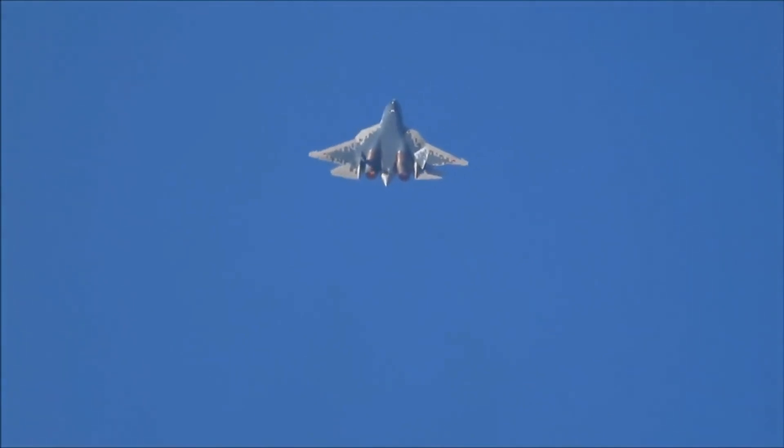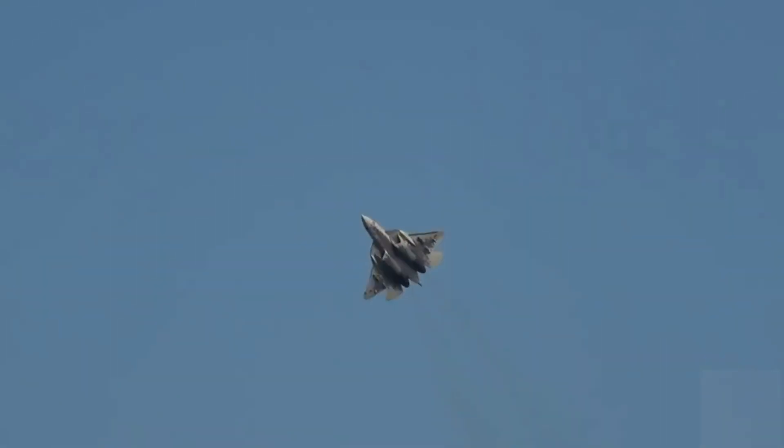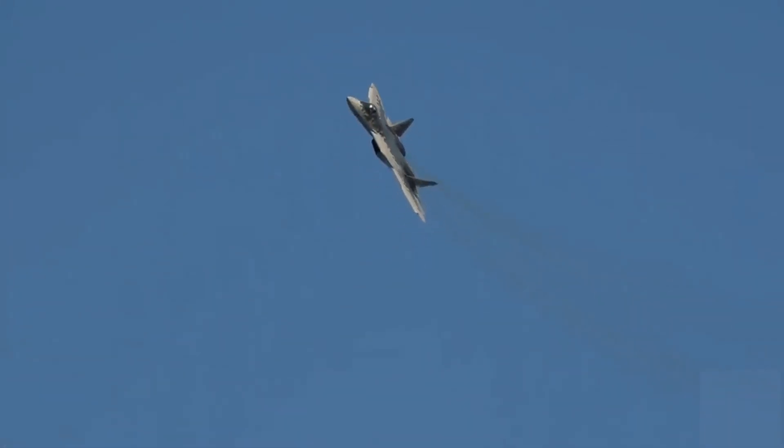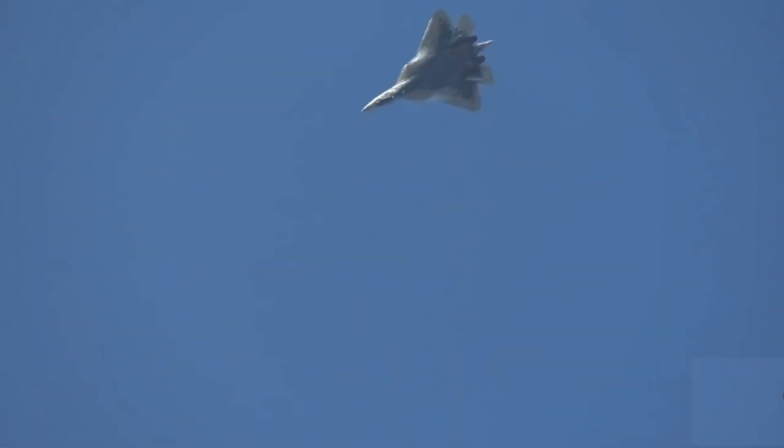The Pratt & Whitney F-119 engine on the F-22 uses a thrust vectoring system to improve low-speed maneuverability and reduce radar cross-section. Similar to the F-22, the application of the flat nozzle on the Su-57 may be aimed at improving stealth characteristics and flight performance.